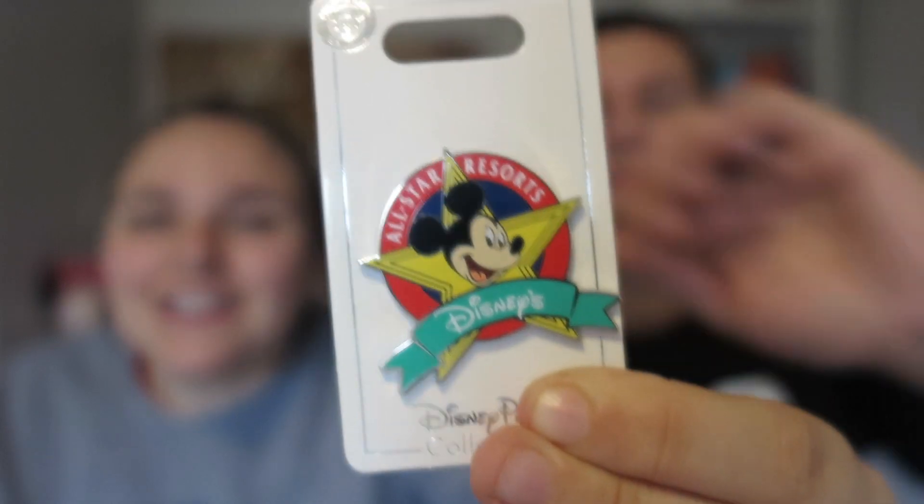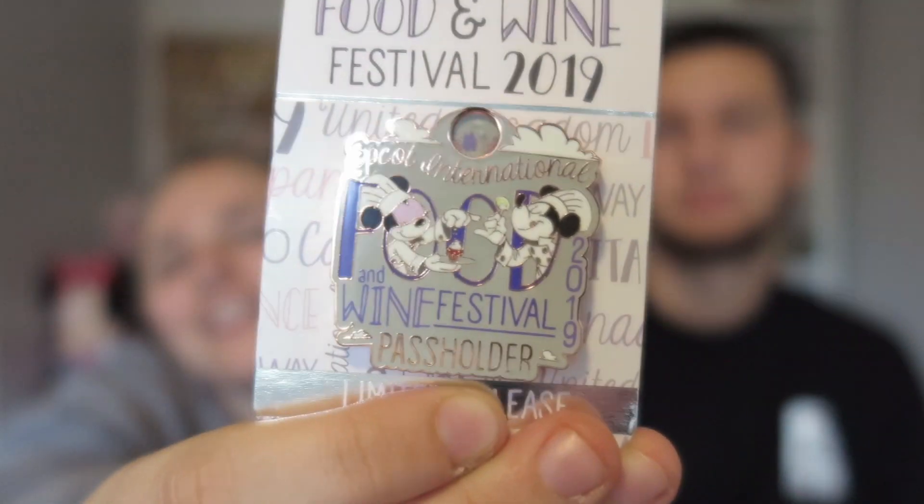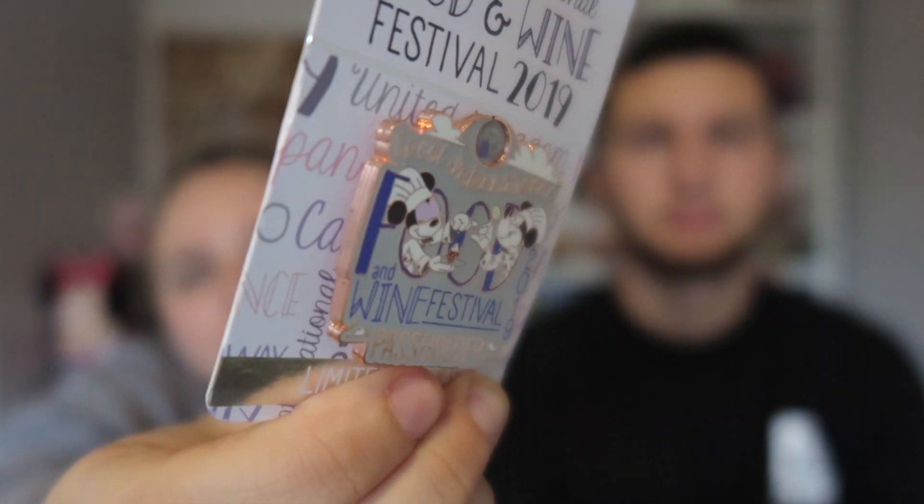Since we're on pins, I'll show the rest. We got that Halloween party pin, then the All-Star Resort pin — we stayed at All-Star Movies. I don't love that they make one generic All-Star pin instead of individual ones for each resort, but we got it. We also got the passholder Food and Wine Festival pin; it's really pretty with a rose gold design and was $15.99 as well.